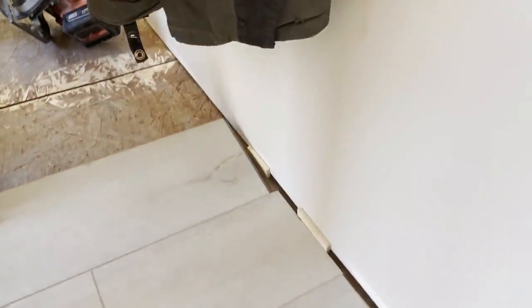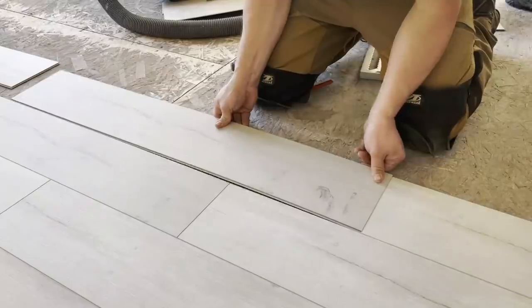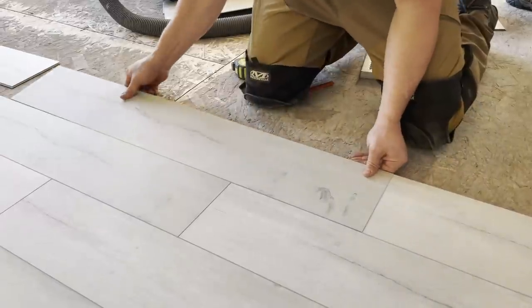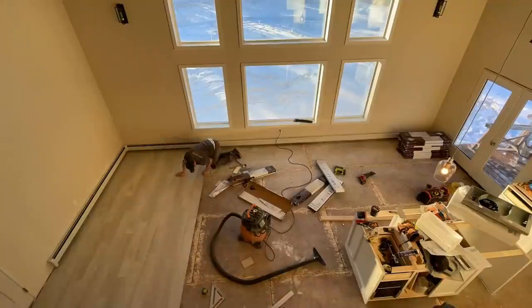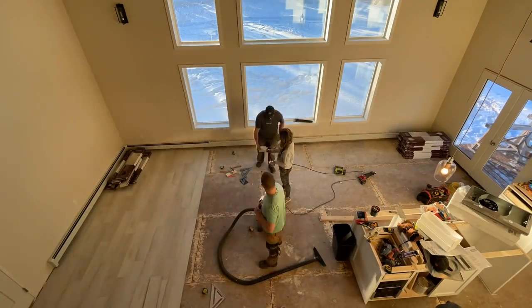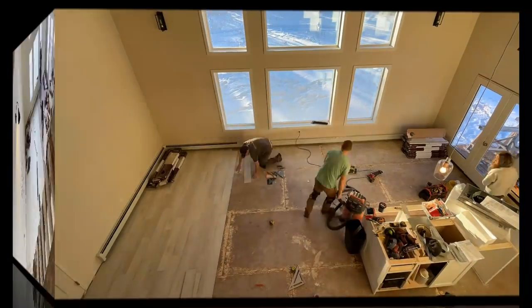I wanted seamless flooring throughout so it's easy to clean up and sweep. This includes flooring in the entryway, kitchen, and bathrooms, so waterproof is very important. We chose this kind of whitewashed wood look because I didn't want anything on the floor that would compete with the beautiful wood ceilings above.